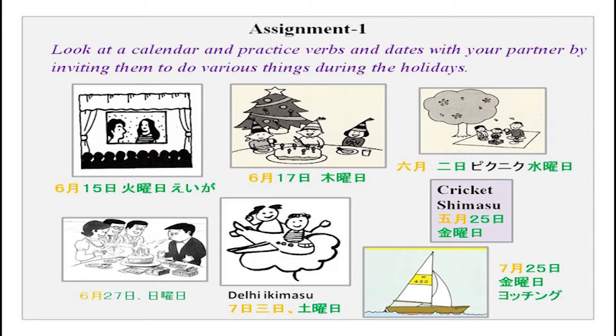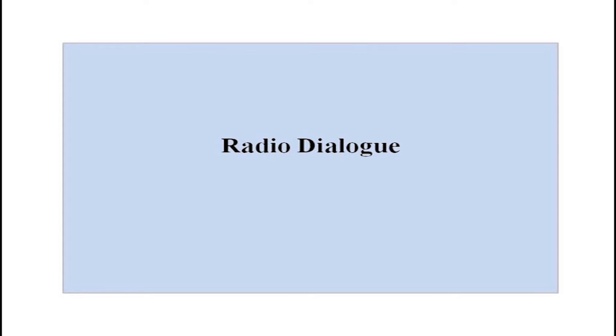These are some dates from a calendar. You can look up any calendar and practice with your partner by inviting them to do various things during summer vacations, holidays, or any time during the week. Then there is a small radio conversation to listen to: Arun san, mainichi nanjikan benkyou shimasu ka? Sou desu ne, asa rokuji kara kuji made desu. Ban wa benkyou shimasen ka? Iie, goji kara hachiji made shimasu. Jaa, mainichi rokujikan benkyou shimasu ne. Sou desu. Answer the questions given.